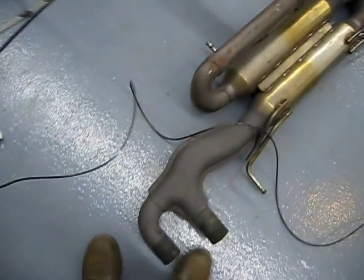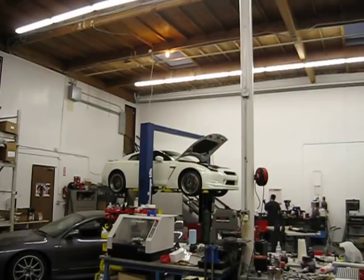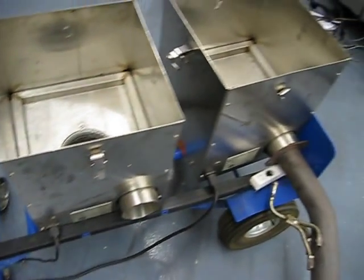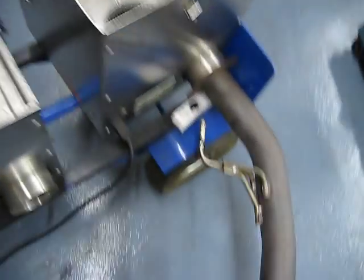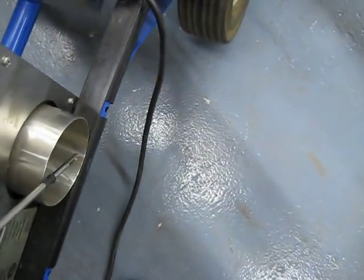We're in the Synapse test lab and this is the stock GTR exhaust. We've got two identical airflow machines here — one of them hooked up to the stock exhaust so we can measure the flow. If you look at the stock one, the sensor is right there.